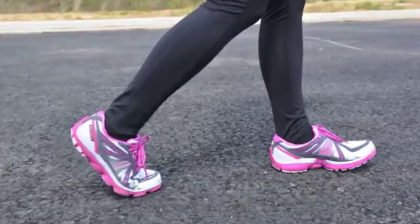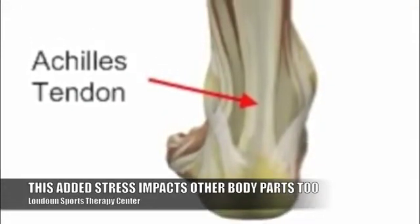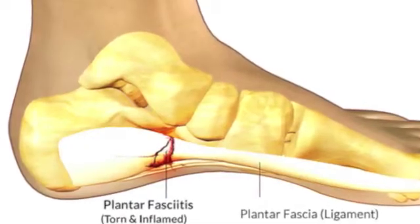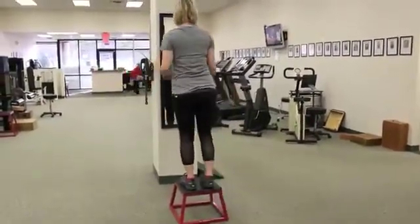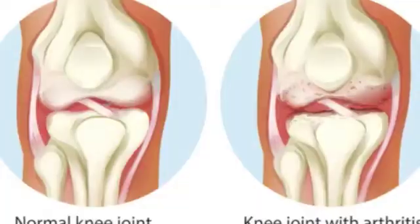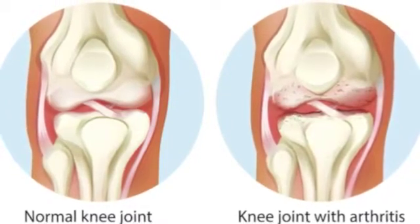Bending the ankle more puts more stress on your Achilles tendon and more pressure on the bottom of your heel, which can lead to Achilles tendonitis or plantar fasciitis heel pain. It also causes you to hyperextend your knee more — you may not actually see the hyperextension, but it puts a lot of extra stress on the back of the knee, creating potential for meniscus problems, arthritis setting in or worsening, knee pain, and patellofemoral problems.